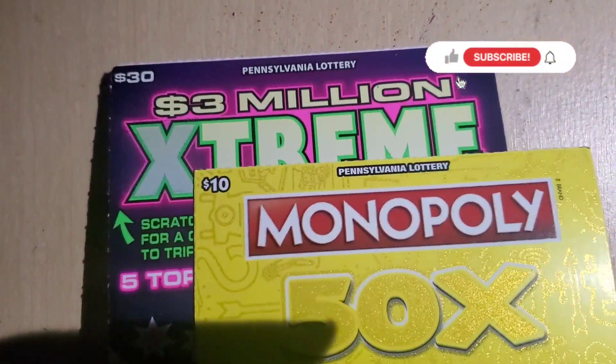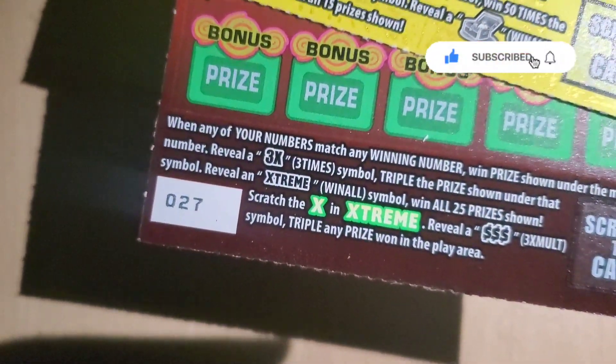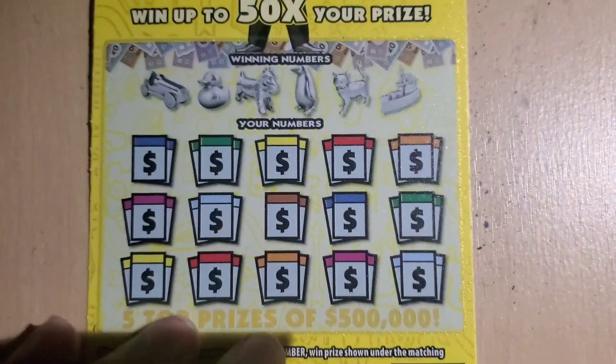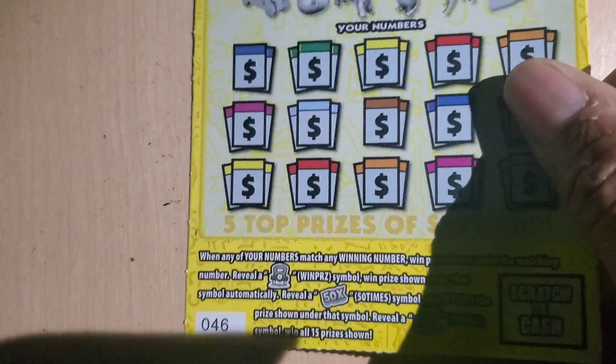Welcome back guys, I'm here with the Morning Scratch. We got an Extreme Tripler and a Monopoly 50X. I was determined to play this ticket, the Tripler, because it was ticket number 27. Most of you know, I've had the biggest wins in the books on ticket 27, so I had to do this in the morning.